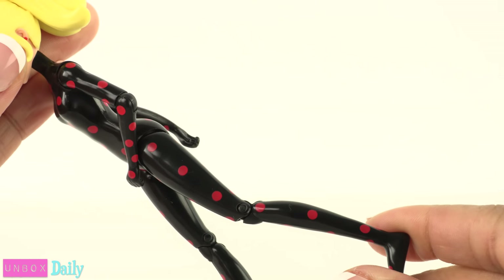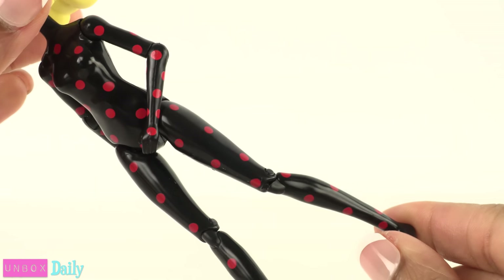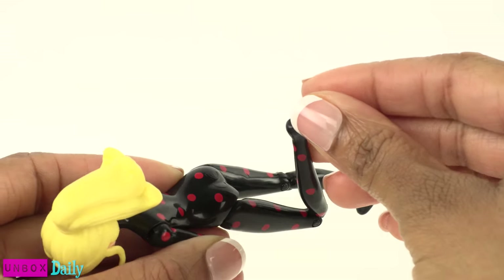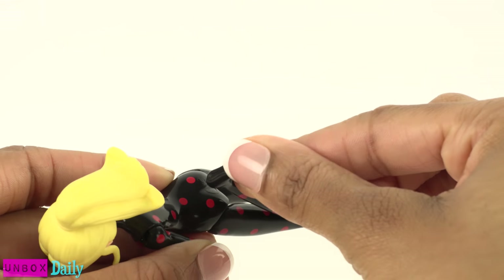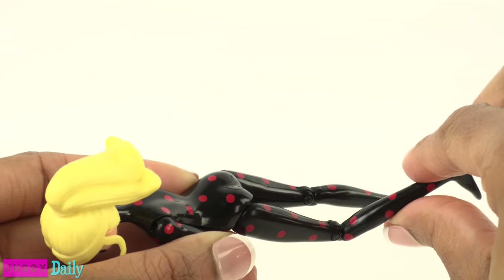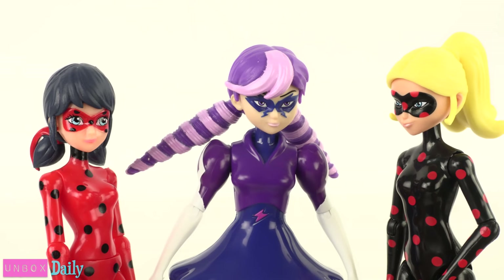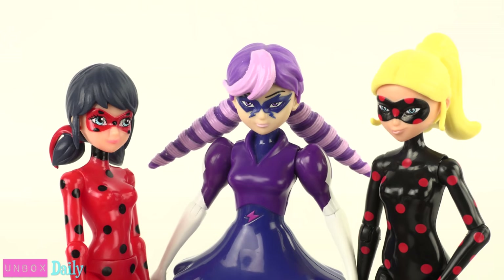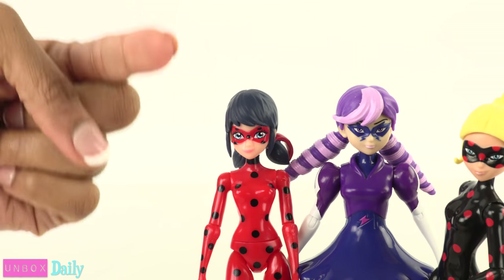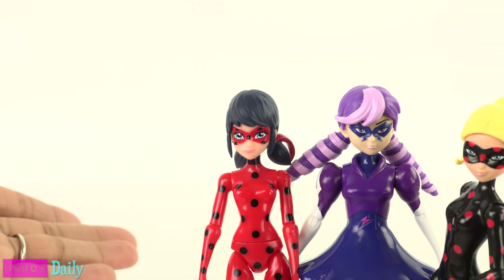The only thing that I noticed is that some of the joints are a little tight. I feel like I need to apply a little more pressure. However, I don't want to force it and accidentally break it, so just be careful with some of the joints. Overall, I think the action figures are a lot of fun, and we hope they come out with many more characters. We'll see you tomorrow for another Unboxed Daily.